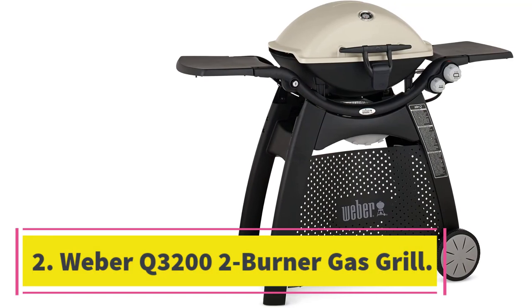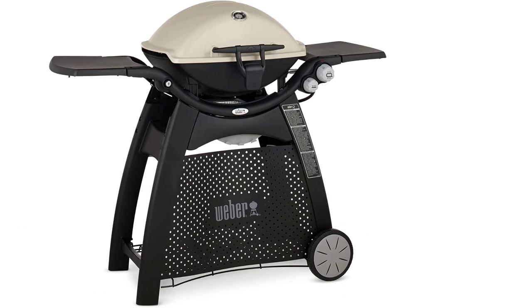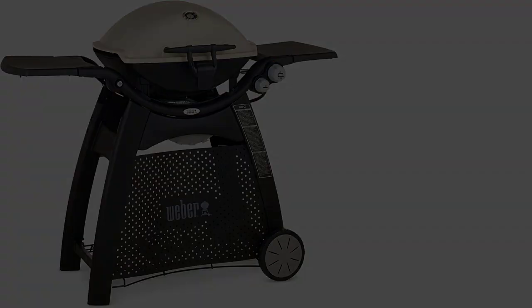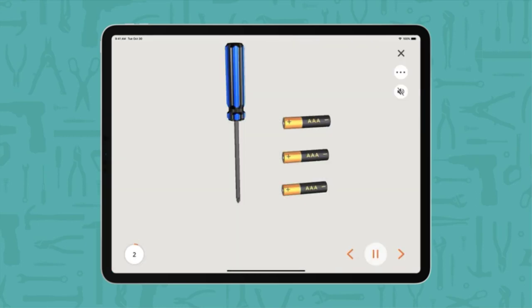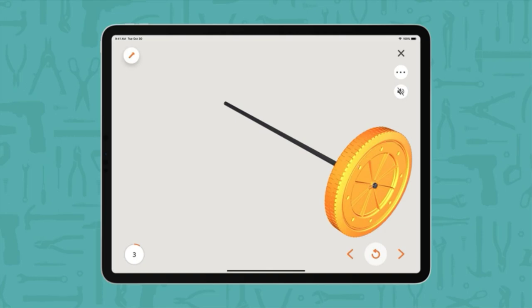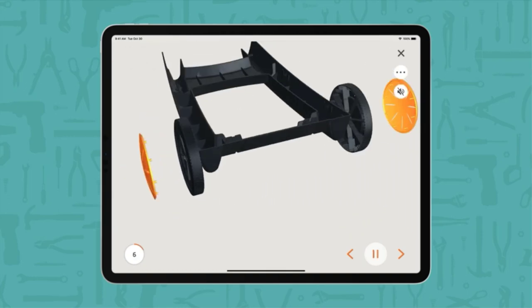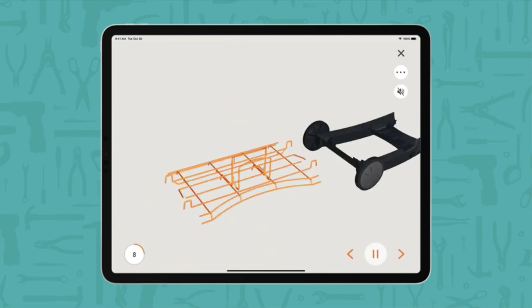Number two: the Weber Q 3202 two-burner gas grill. Whether you're just cooking for two or have a small outdoor space, the popular Weber Q 3202 two-burner gas grill is an ideal choice. It features a generous 393 square inch cooking area, which is large in proportion to its compact footprint, allowing you to even grill entire roasts with its 21,700 BTU output.